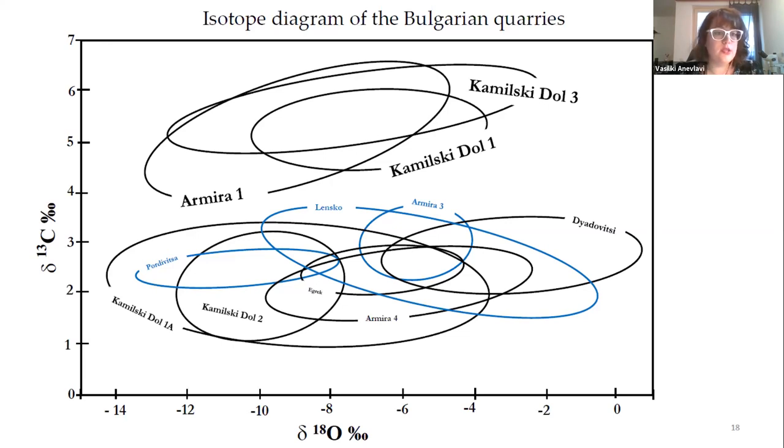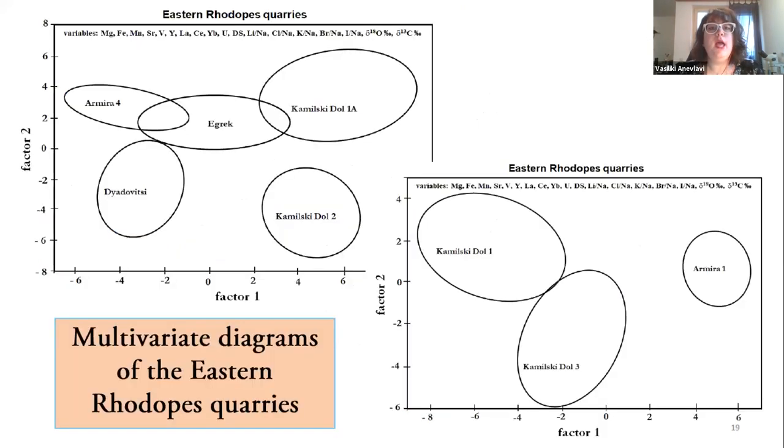Here are the multivariate diagrams. When we perform all the analyses mentioned and plot all the variables — such as manganese, magnesium, iron, strontium, all the isotopes, and the ratios from the ion chromatography — you can see that we have very clear discrimination. So it's not as scary as before. Here is the location of the two archaeological sites we are going to talk about today: Villa Armira and Kasnakovo.